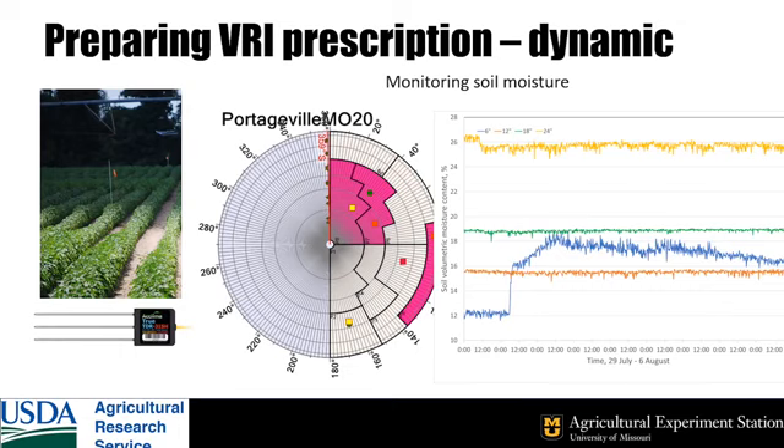We're also monitoring soil moisture in each management zone. The graph shows soil moisture content measured at four depths from July 29th through August 6th. The blue line is from the sensor six inches below the surface of the bed, and the others are deeper. It started raining on the 29th, but even with an inch and a half of rain on the 30th, only the shallowest sensor was affected. Much of the rain must have run off the field before it could soak into the soil.